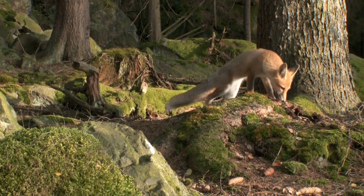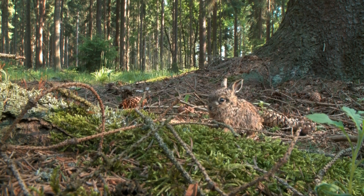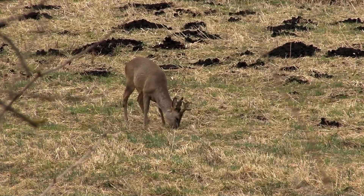In Bavaria there exist around 35,000 species of animals, and almost every habitat that exists in Germany can also be found here. Therefore Bavaria is the state with the largest biodiversity.